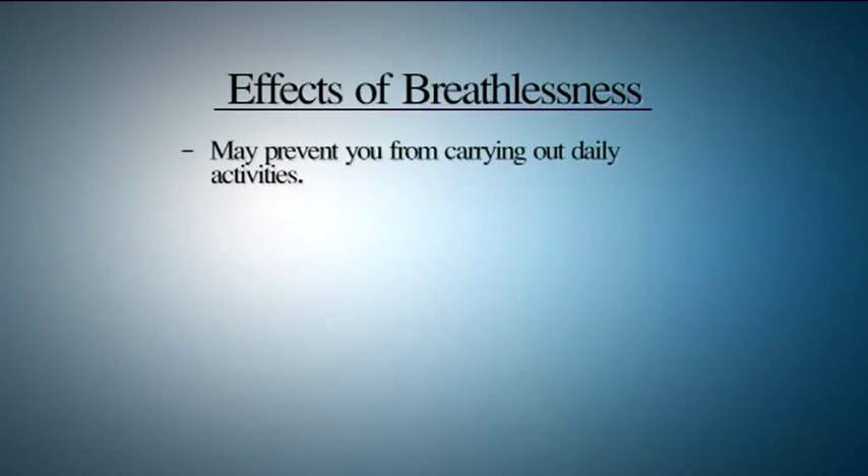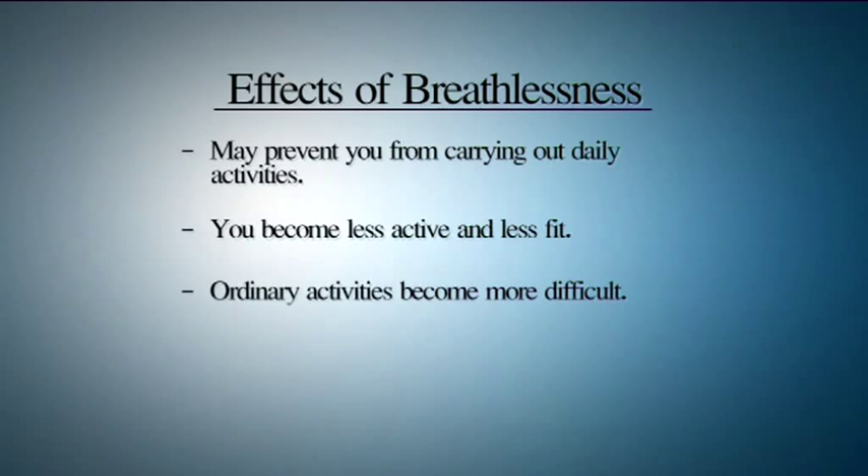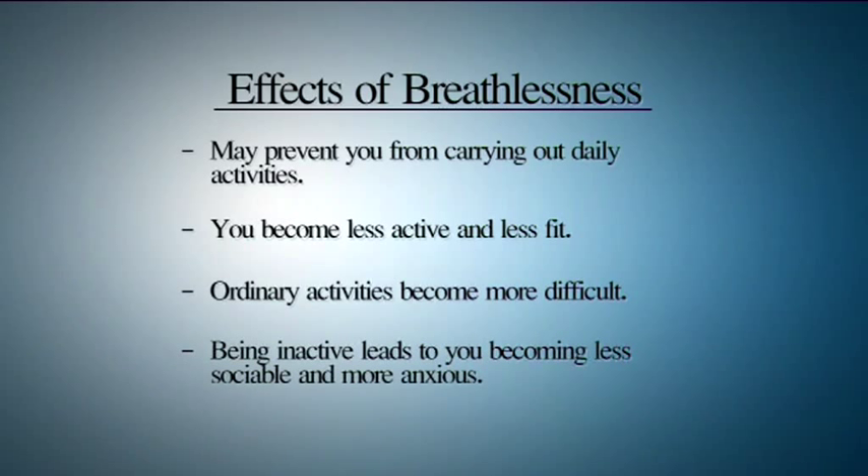Breathlessness may prevent you from carrying out daily activities in an effort to avoid becoming short of breath. Later on you become less active and less fit. Finally your ordinary activities become more difficult, and in order to conserve your energy and breath you stay inactive, less socializing, and more anxious.